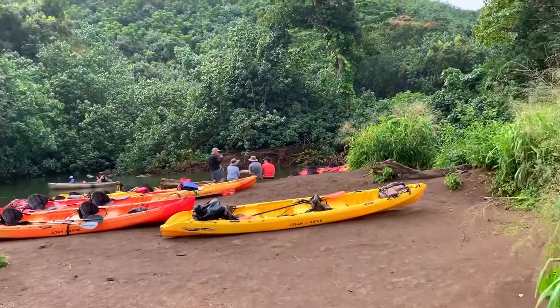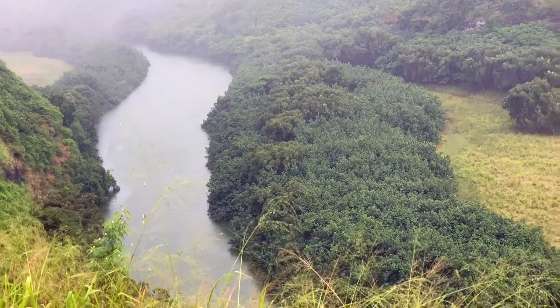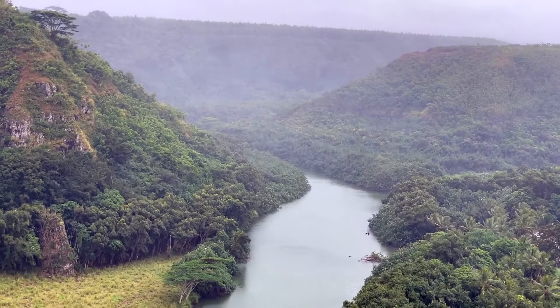Before long we're back at the kayak landing and headed back to civilization. And this is the river we just paddled down this morning. Gorgeous.